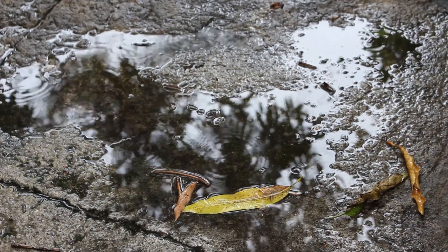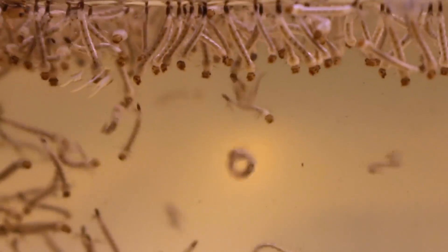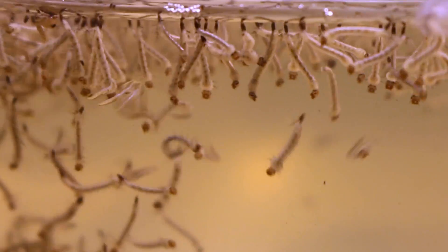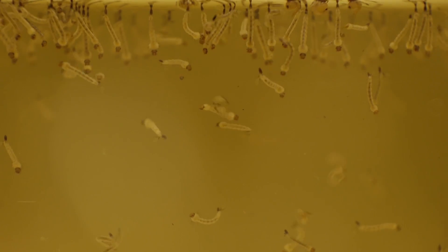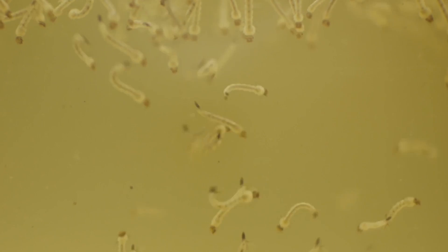What triggers hatching is water — deoxygenated water. They start feeding on microorganisms and minerals. These species of mosquito, if they are not fed, they are going to start eating each other.